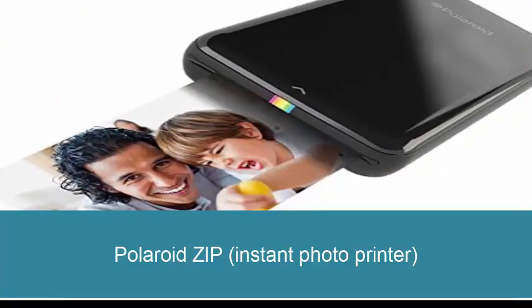Number 1: Polaroid Zip Instant Photo Printer. Print anywhere with the Polaroid Zip Instant Photo Printer. This pocket-sized device connects wirelessly to any cell phone or tablet through Bluetooth 4.0 or NFC, and uses a dedicated mobile app available for iOS or Android, enabling you to instantly capture and print 2x3 full color photos. Print in less than 60 seconds.